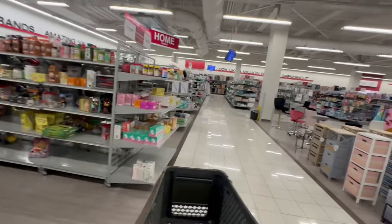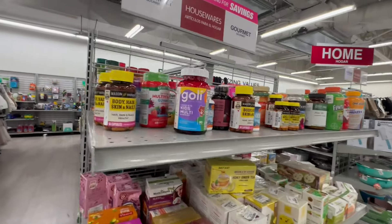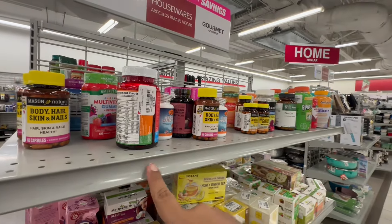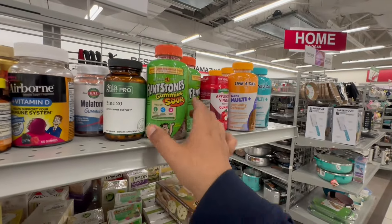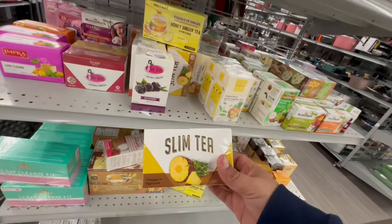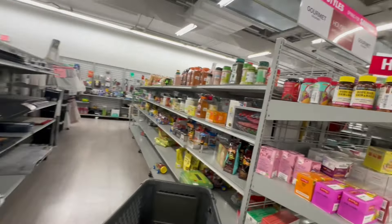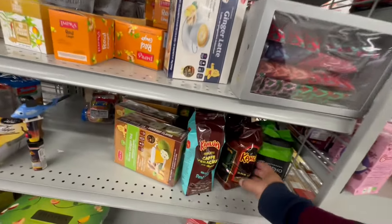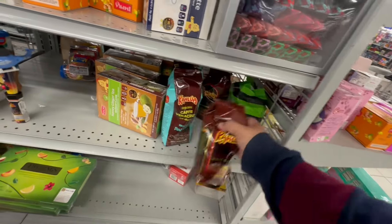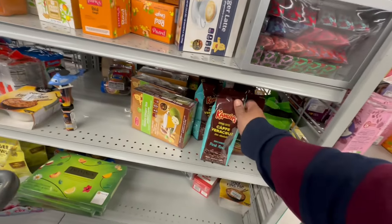Let's see what they have in the food section — it's always a big mystery what we're going to find here. They have Gali — $7.99. Flintstone — $8.99. Slim Tea — $2.99. Pineapple. And Kahlua Coffee, Black Russian — $5.99. This one is Café Veracruz Non-flavored Dark Roast — $5.99 also. And they even have spices — Burlington has them!